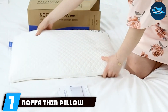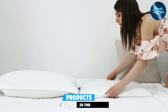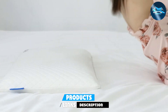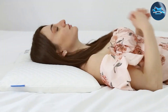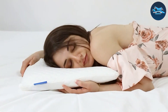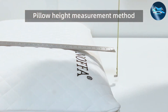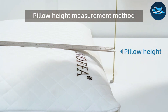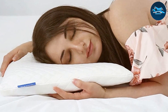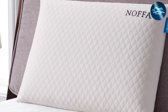Finally, Number 7: Annoe Thin Pillow is designed with the minimalist sleeper in mind, providing just enough cushioning without excessive lift. This pillow features an ergonomic design that aligns with the natural curve of your neck, promoting proper spinal alignment and reducing the risk of waking up with a stiff neck. The material is a resilient foam that offers durability and comfort without sinking too much under the weight of your head. The cover is made from a breathable fabric that helps to keep the sleeping surface cool and inviting. It's also removable and washable, making it easy to maintain a clean and hygienic sleep environment. The Noffa Thin Pillow is particularly popular among back and stomach sleepers who require a flatter pillow to maintain optimal alignment.